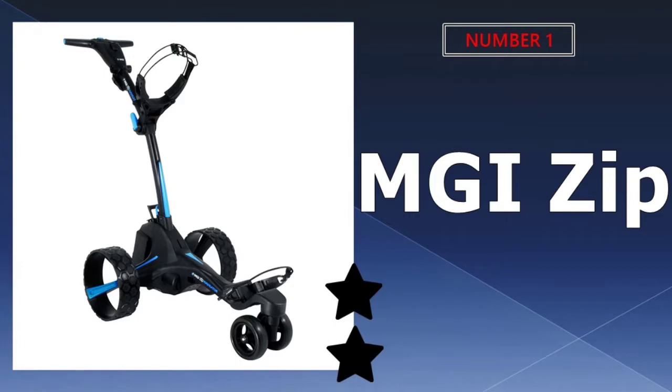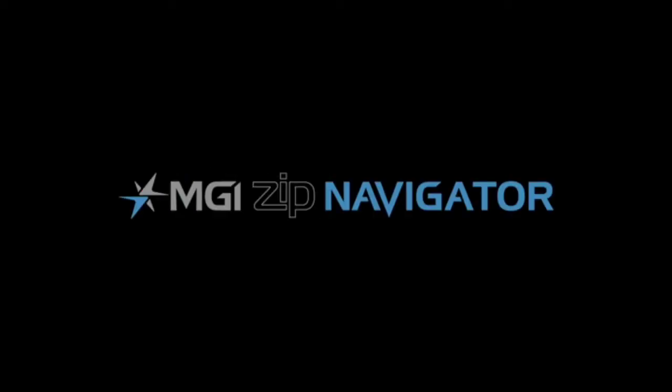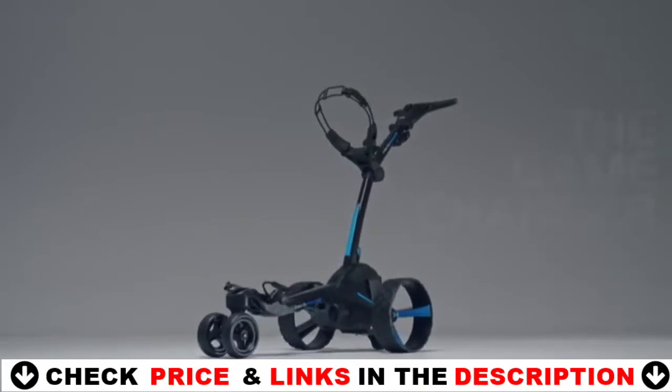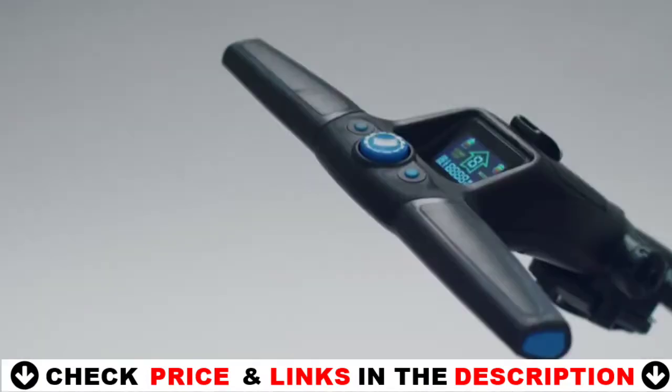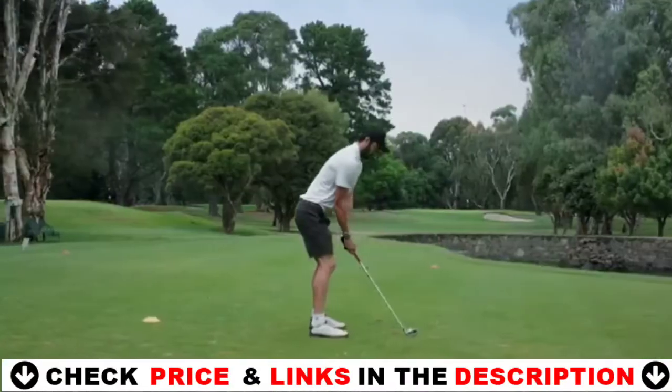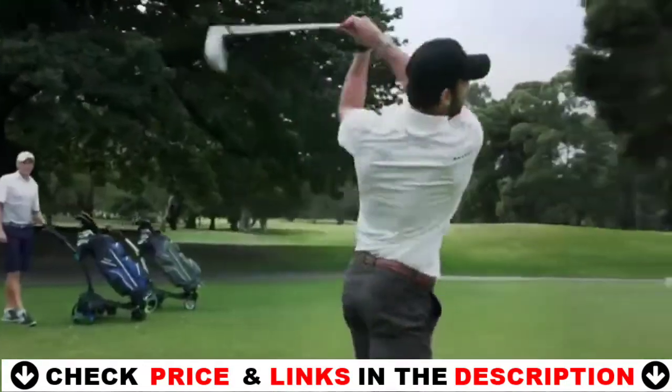Our number one pick is the MGI Zip electric golf caddy. It is an intelligent and intuitive electric golf pushcart that can be used on courses all over the world. It comes with a full function remote control that allows you to steer the cart left, right, forward, and reverse. You can also control the speed with the remote, so you can have it moving quickly or slowly.